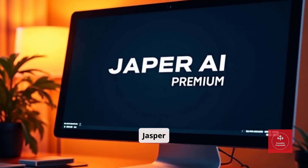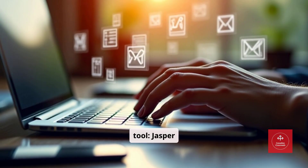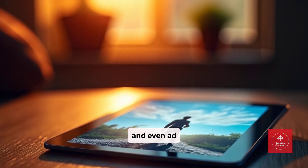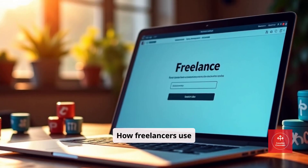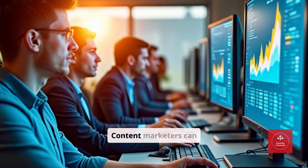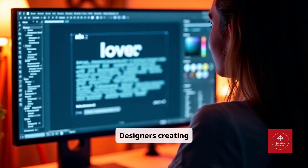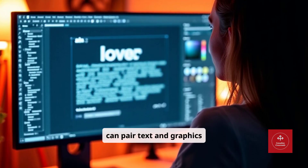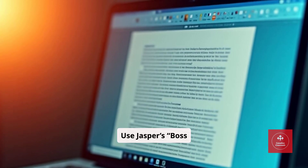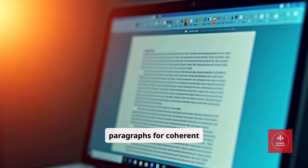Tool number six: Jasper AI. Now onto a premium tool — Jasper AI. It's a full-service AI content assistant for writing blogs, scripts, emails, and even ad copy. Copywriters can create high-quality drafts faster. Content marketers can scale campaigns without hiring additional writers. Designers creating captions or storytelling visuals can pair text and graphics seamlessly. Pro tip: use Jasper's Boss Mode for long-form content — it remembers context across multiple paragraphs for coherent storytelling.